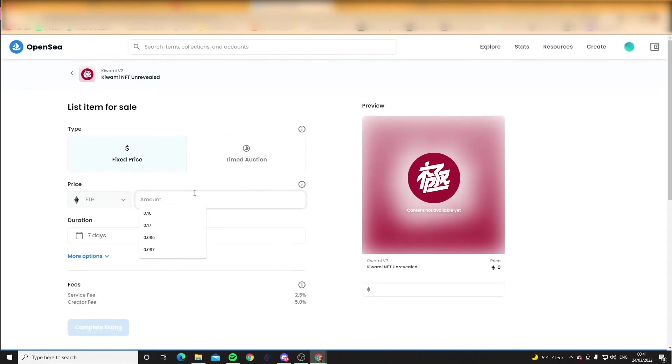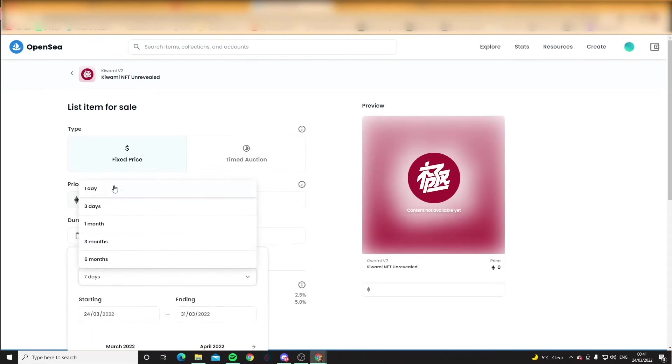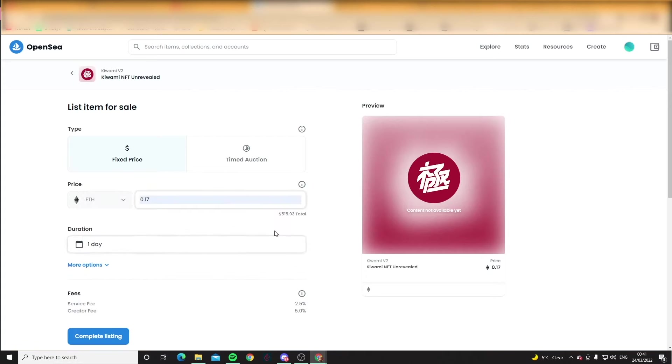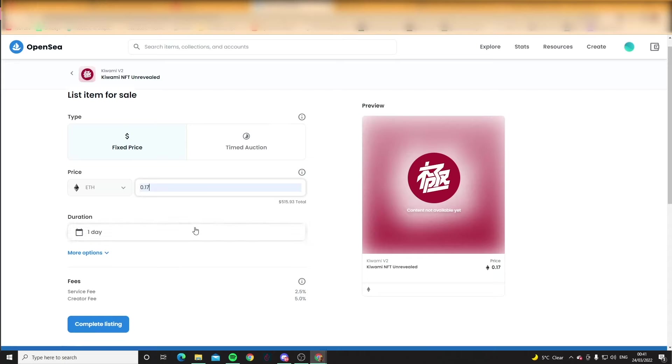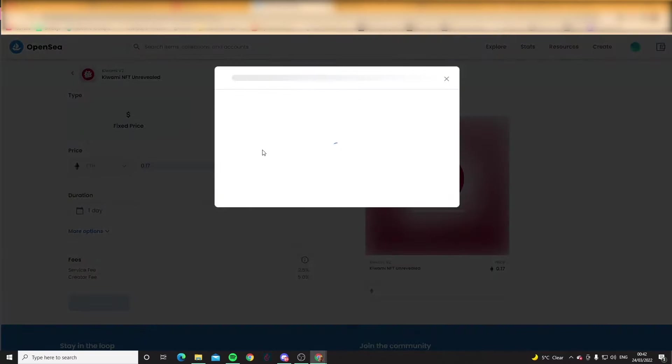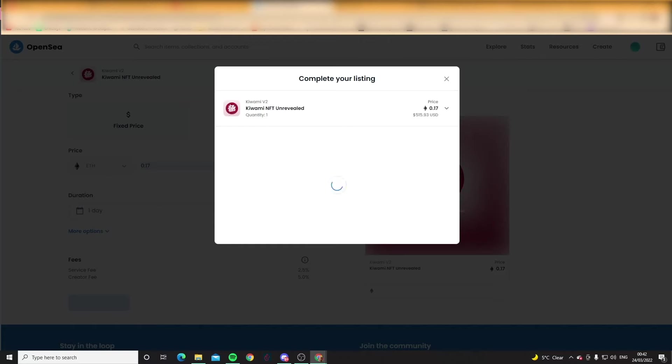We're going to list that up overnight right now. One day for 0.17. 0.17, baby. Complete listing — 0.17. I always get worried that I'm going to type it wrong or something like that. But yeah, 0.17. We'll be very happy with that.